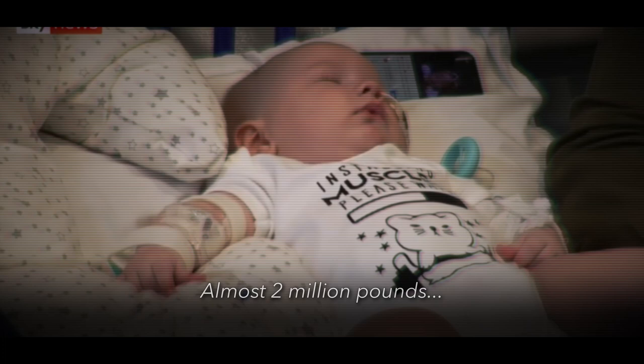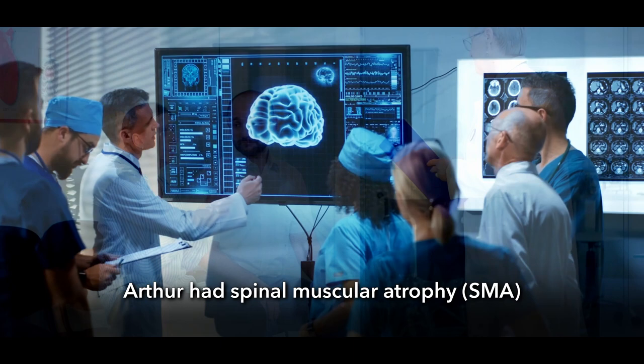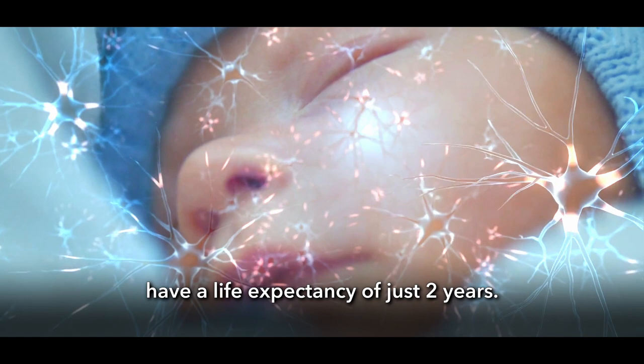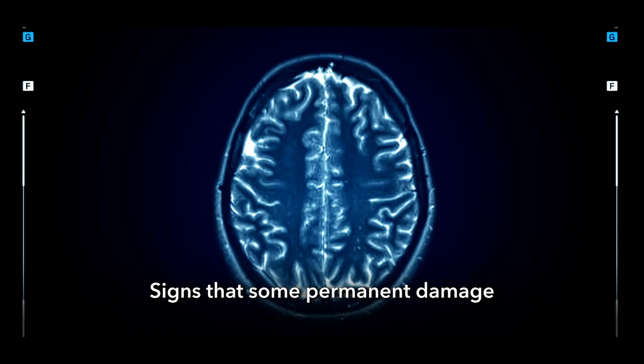This little boy is Arthur. Arthur was born at the beginning of 2021. His parents were devastated to learn from doctors that Arthur had spinal muscular atrophy, or SMA for short. It's a progressive neurological condition — one that would rob Arthur of his mobility and, very soon, his life. Babies born with severe SMA type 1, the most common type, have a life expectancy of just two years. At five months old, baby Arthur already found it difficult to move his arms and legs and couldn't lift his head, signs that some permanent damage had already been done.